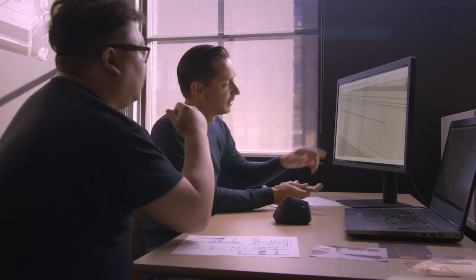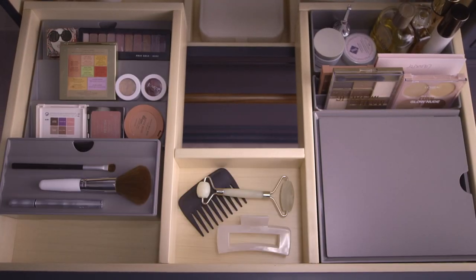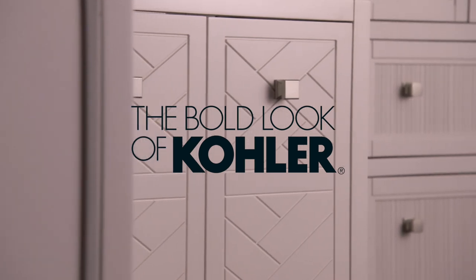It's definitely more contemporary in its overall form, shape, and installation. These vanities were created with you in mind, from installation to aesthetics and personalization, made with the quality you expect from Kohler.